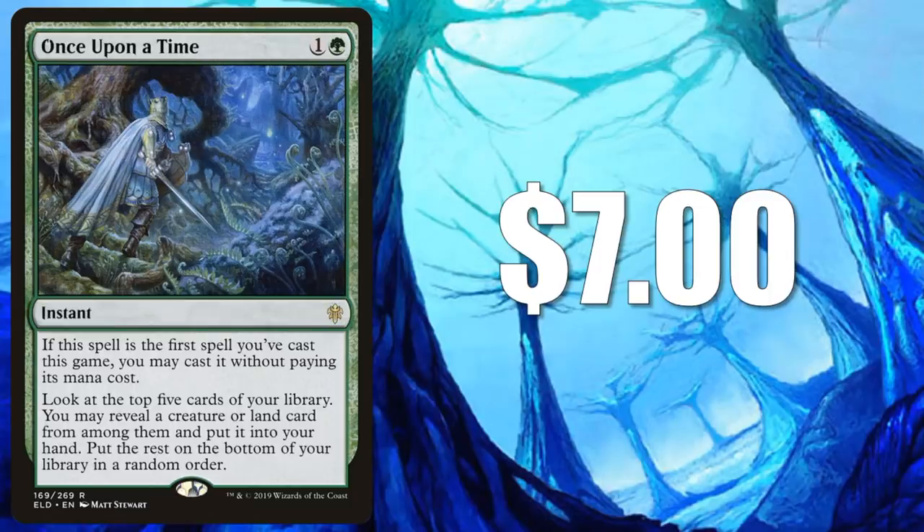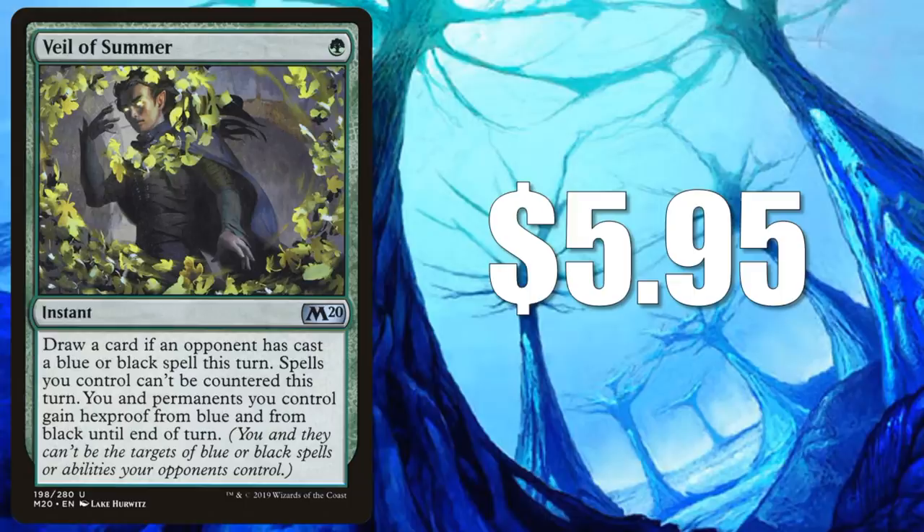Veil of Summer — another recent card that got banned in Standard and Pioneer. At $5.95, I think this is a steal for this card right now, even though it's an uncommon that's relatively new. This card has been fantastic in Modern and Legacy.